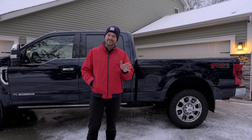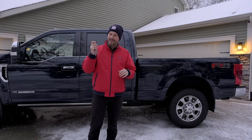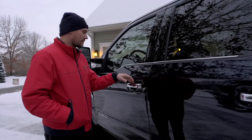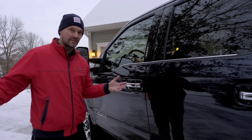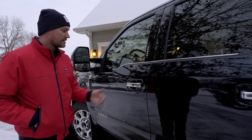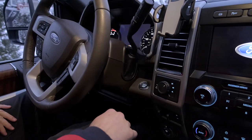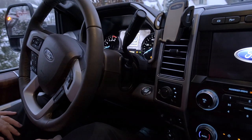Maybe it's just the laziness in me, but I love the fact that I don't have to take the key out of my pocket at any point to get into my vehicle or start it. To unlock, I simply touch the inside — I do have to have the key close by, otherwise it won't work. To lock it, hit the black button. Once I'm inside, put my foot on the brake, push the start button, and I'm off to the races.